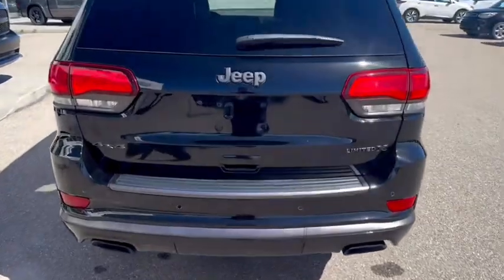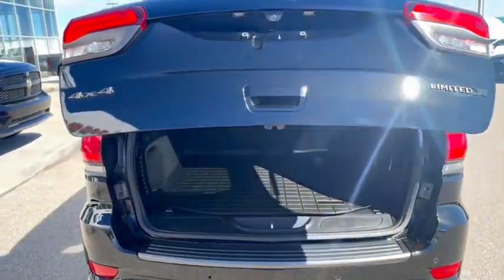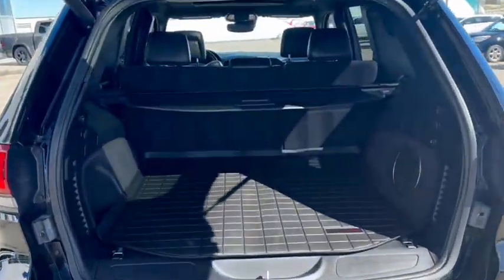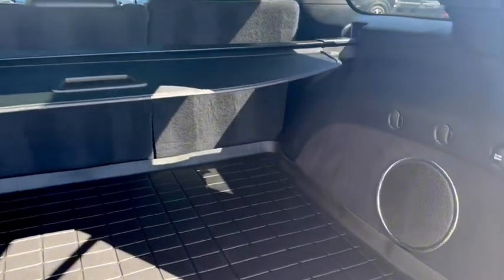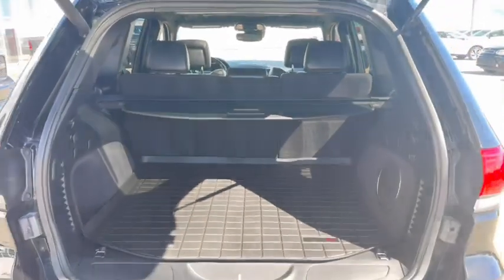Rear backup sensors, power liftgate. It's got a cargo liner, tonneau cover, and also the Alpine sound system with subwoofer.